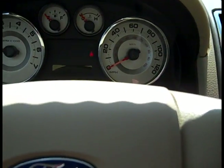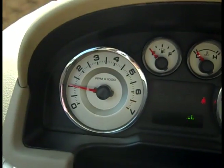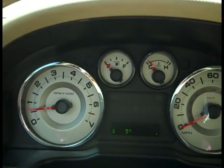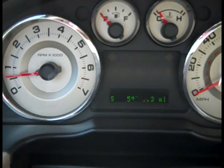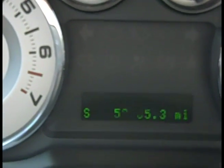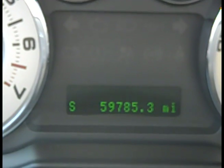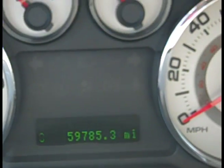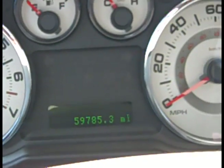The first thing we're going to look at is the mileage. We're looking at 59,785 miles on this car, which is pretty good.